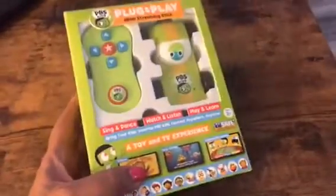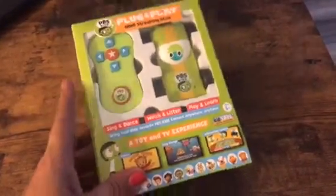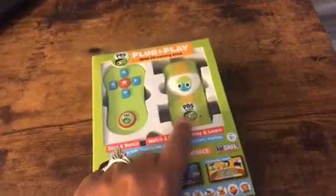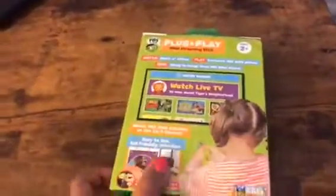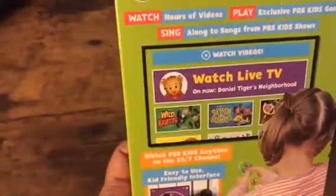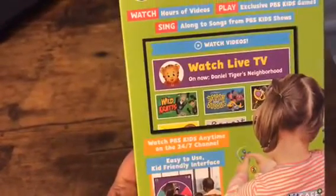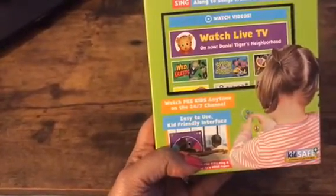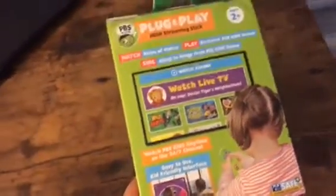This is recommended for ages 2 and up. It comes with a remote control and also this little vehicle which is also your HDMI plug-and-play stick. Your children will watch hours of videos, play exclusive PBS Kids games, sing along to songs from their favorite PBS shows, watch live TV, and choose from their favorite TV shows.